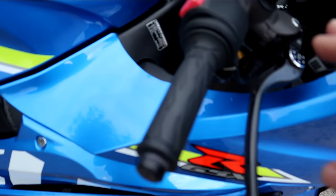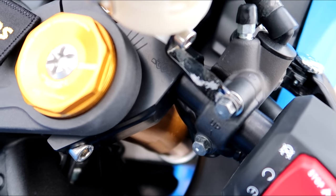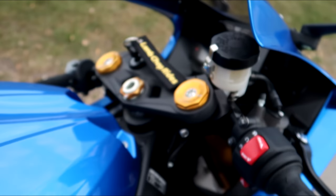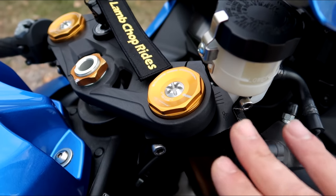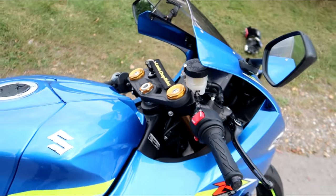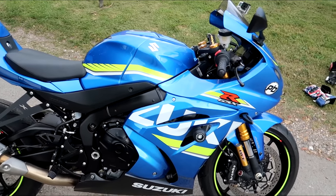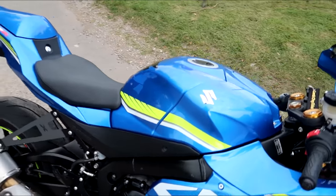This is the Gillies clip-ons - you can just see the little Gillies symbol there. You can adjust these up and down, in and out, giving a bit more leverage on the bike. And this is what I was saying - Chris has actually dropped the forks through the yokes a bit more to raise the front of the bike up, to make it a bit less flighty. It still turns in beautifully, but it's just taken some of that flightiness away - where it used to do a lot of tank slappers.